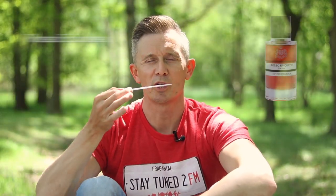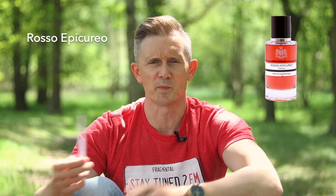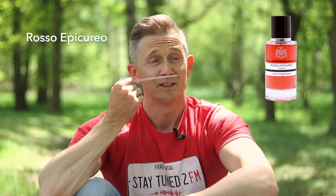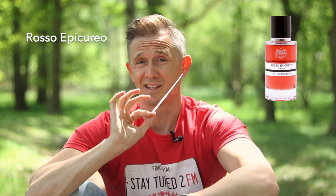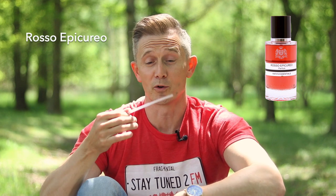Next up is Rosso Epicurio. This one is a floral oriental — there's some vanilla, lots of florals, plum, jasmine, ylang-ylang, tuberose, all the florals basically. It's got a slightly jammy rose in there as well. I could wear it, but it's not one that spoke to me as much as the ones I picked as my favourites — maybe just leans a little feminine for me. But the quality of this is superb. Of all these fragrances, the quality is superb. You can tell there's been no scrimping in terms of materials used.